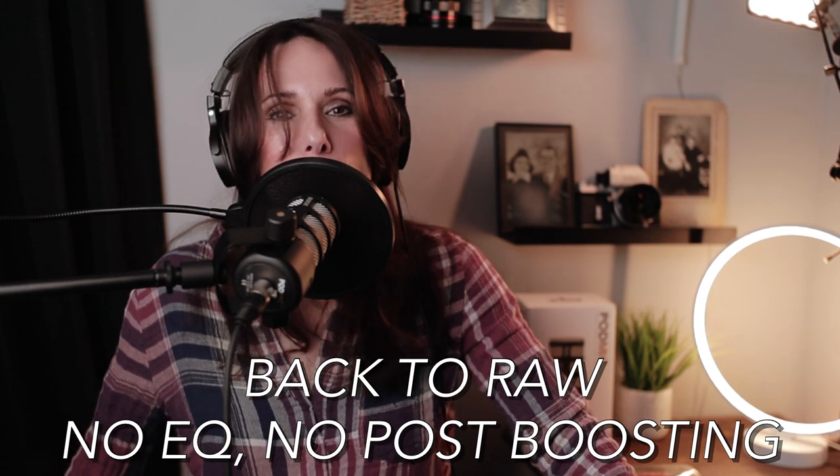Thank you so much for joining me in this female perspective of the Rode PodMic. I 100 percent recommend this microphone to anyone looking to pick something up for the spoken word — whether you're podcasting, a gamer, a creator, doing ASMR, or streaming on Twitch. For the spoken word, this is a great kit. I recommend picking up the cloud lifter and all the accessories — in that price range, you'd be hard pressed to find anything better.